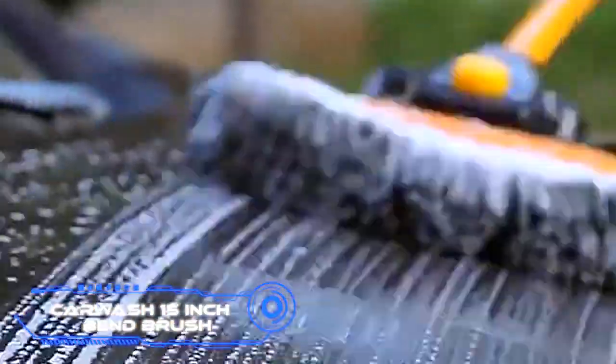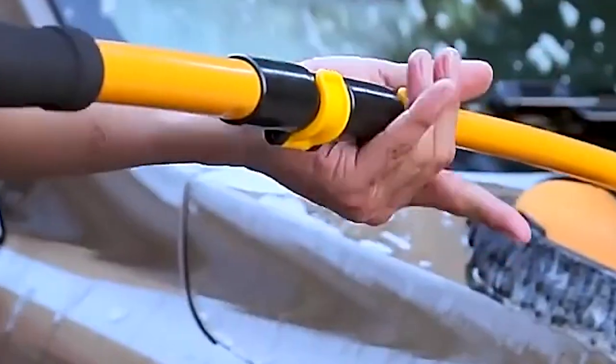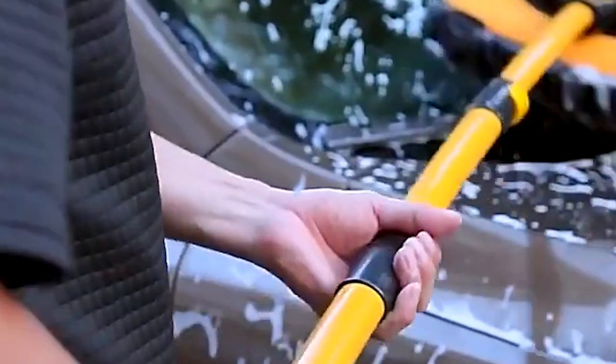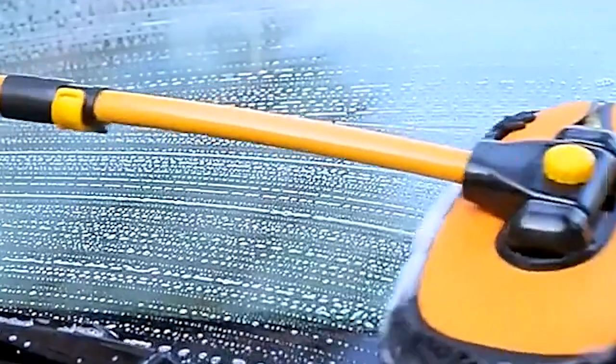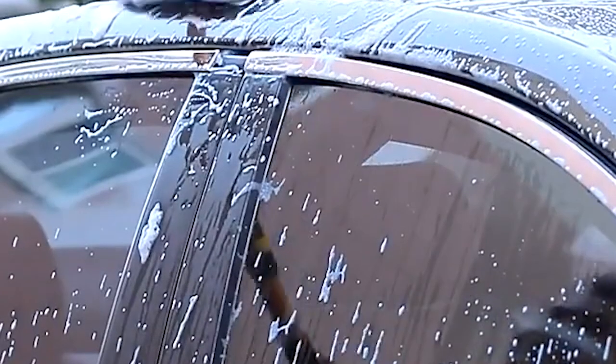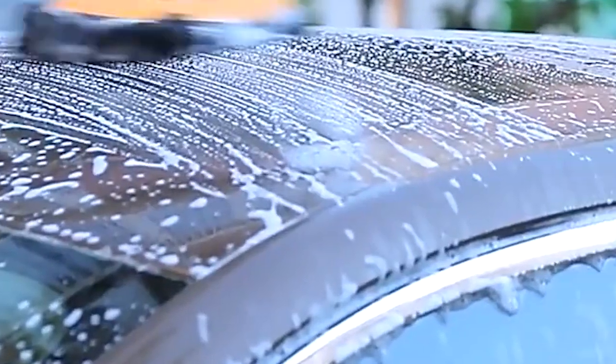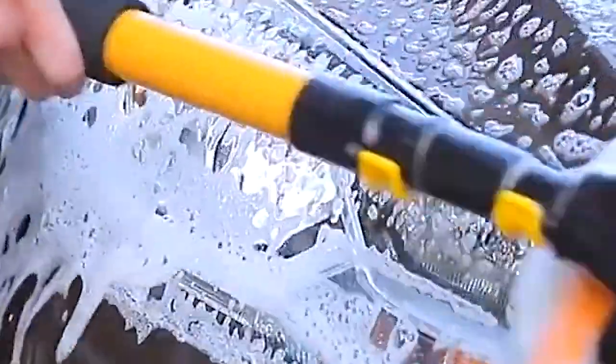Car Wash 15-inch Bend Brush. This addition for car owners is a brush that makes washing your vehicle simpler and more effective. The telescopic handle can be adjusted from 20 to 40 inches, and a 15-degree bend guarantees that washing is done easily without the need to constantly move around. The handle is quite sturdy and has the capacity to hold up to 99 pounds. Chenille fabric is used in the construction of the brush, which has dimensions of 11 by 16 inches. Pricing begins at $20.